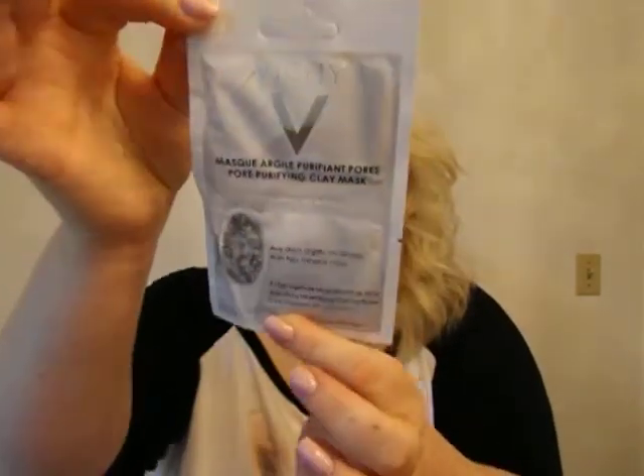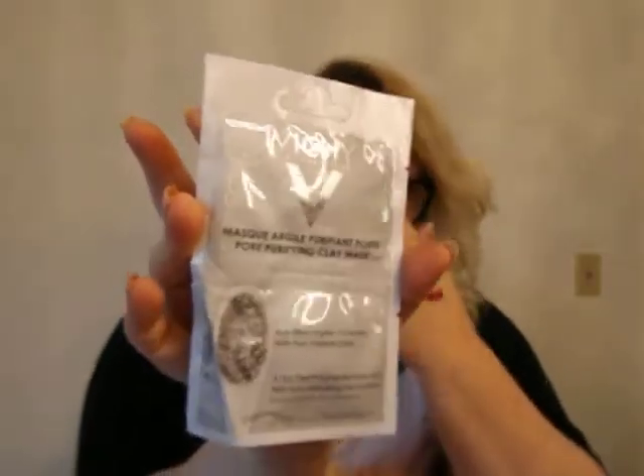And another mask — this one for your face. It looks like there's two of them. Pore Purifying Clay Mask. I love face masks and face sheets, whatever.